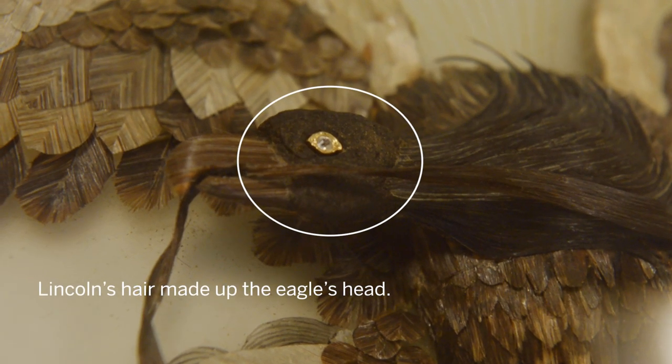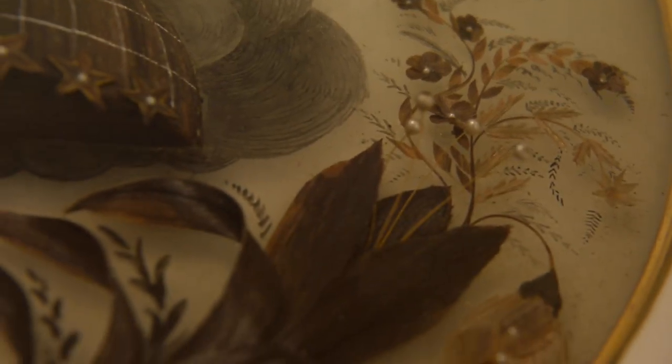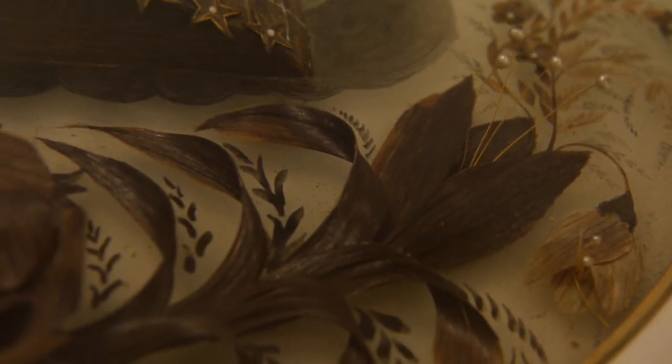Just a few years ago, a lock of Lincoln's hair that was authenticated sold for $25,000. That's just a lock — and I've got lots of locks in this. But you can't sell it. Obviously, as a historian, this is a priceless piece.